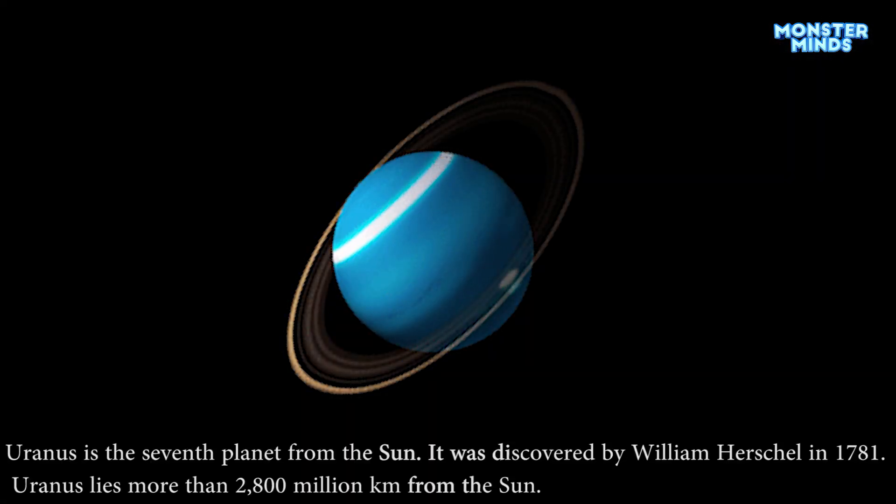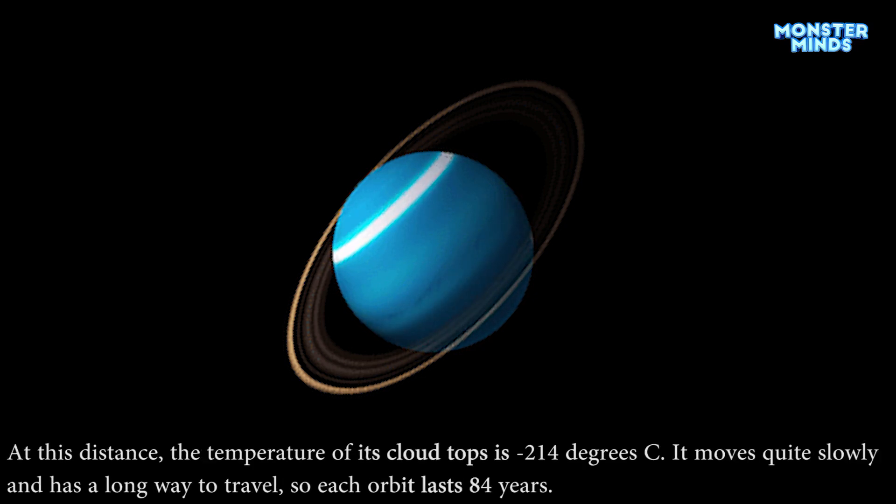Uranus is the seventh planet from the sun. It was discovered by William Herschel in 1781. Uranus lies more than 2,800 million kilometers from the sun. At this distance, the temperature of its cloud tops is minus 214 degrees C. It moves quite slowly and has a long way to travel, so each orbit lasts 84 years.